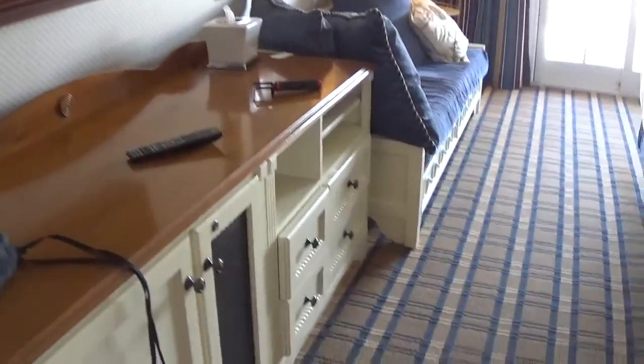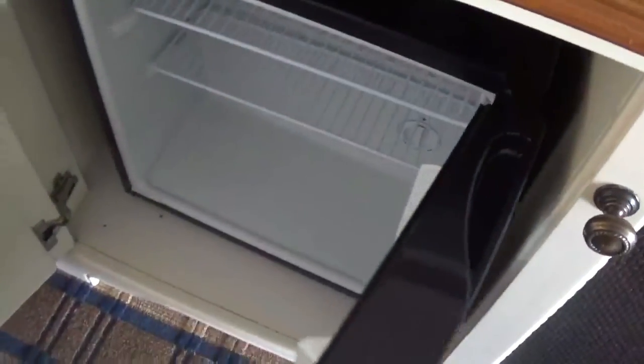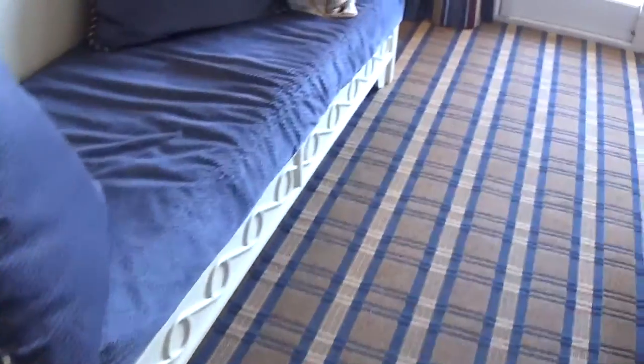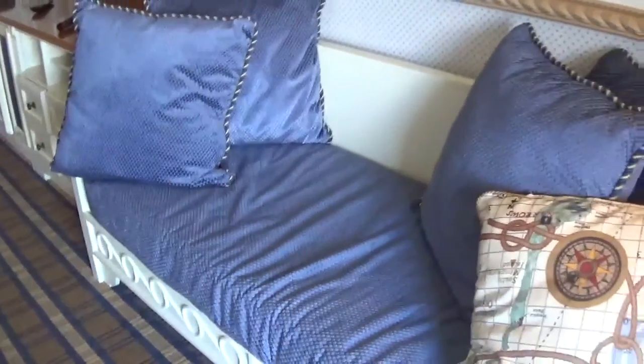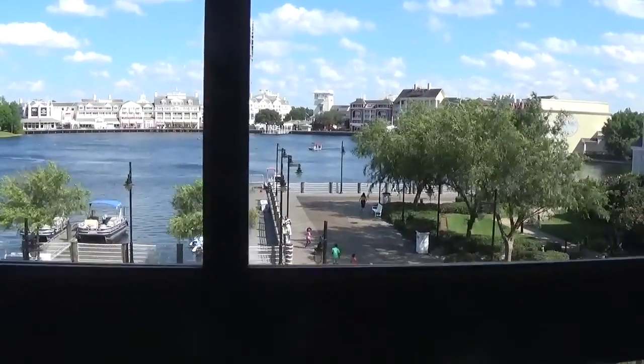We've got a refrigerator that's working. You can order food to be stocked here with a Garden Grocer, bring your own, or talk to the front desk. There are some drawers, and here's a little bed which I'm hoping my youngest will sleep on.